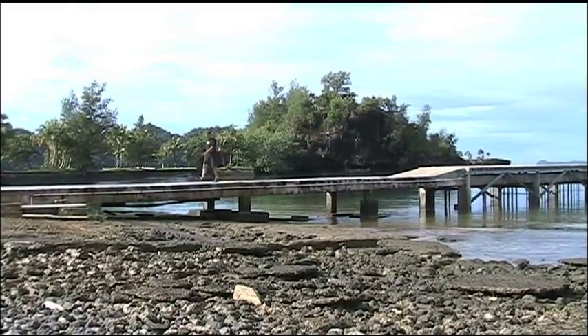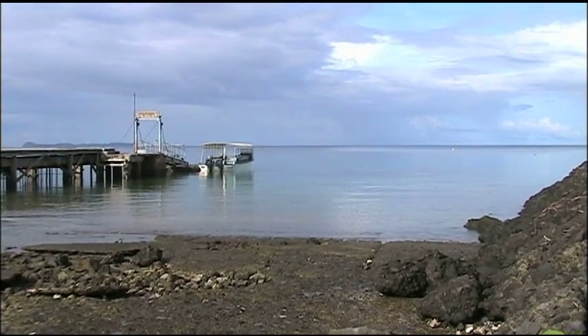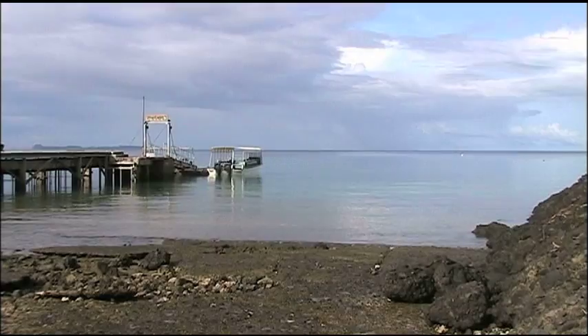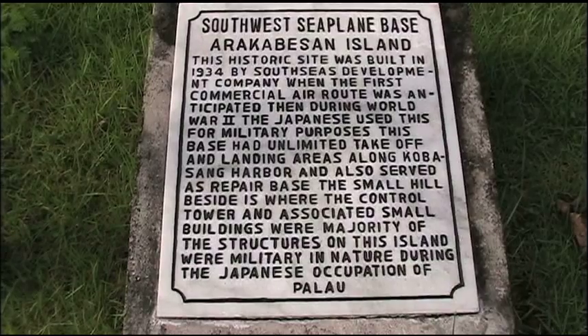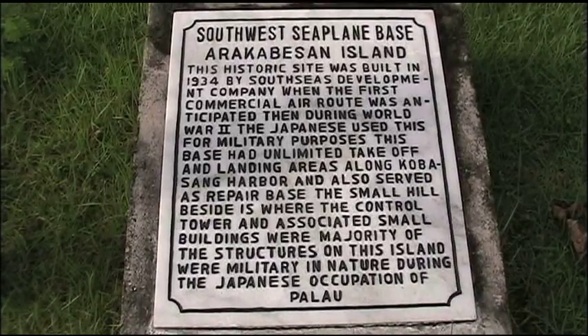The small hill is where the control tower and associated small buildings were. This base had unlimited takeoff and landing areas along Kobusang Harbor and also served as a repair base. The majority of the structures on this island were military in nature during the Japanese occupation of Palau.